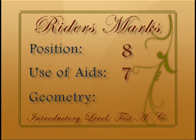Geometry and accuracy: well ridden figures. Straightness could be a little bit more consistent. Eight.